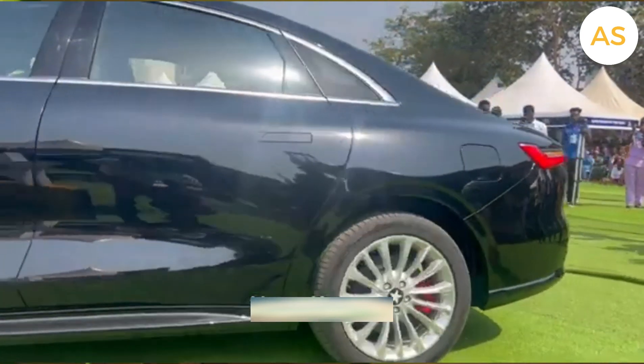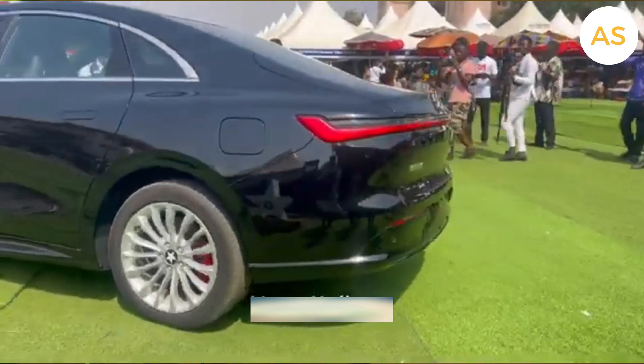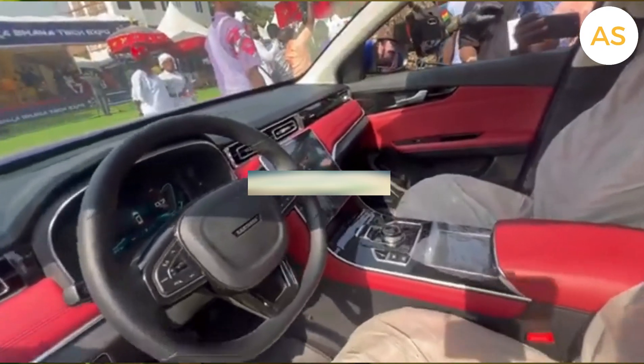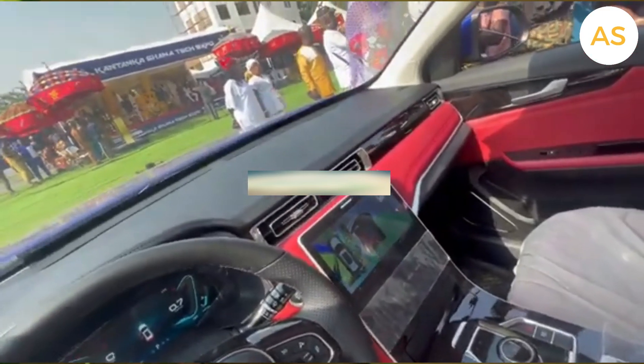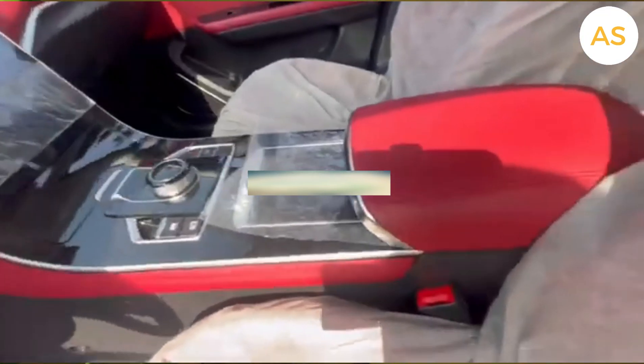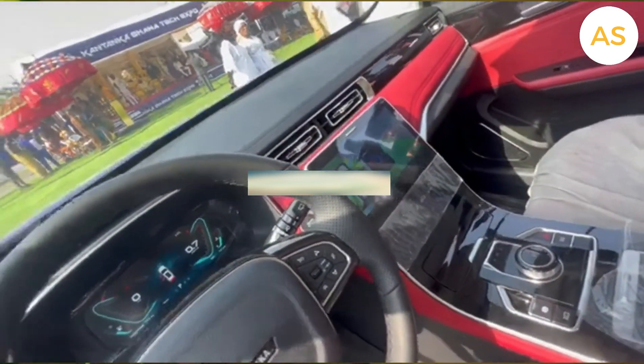What do you think about Kantanka and Ghana's car industry? Let's discuss it in the comment section below. If you find this video interesting, please don't forget to like and subscribe for more deep-dive stories like this. That is all for today's episode — thank you very much for watching. Have a joyful life and see you in the next one.